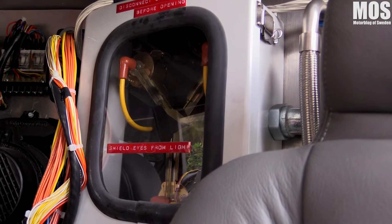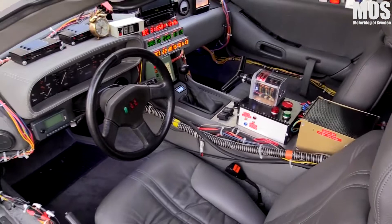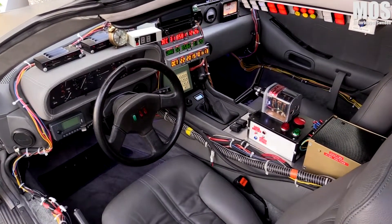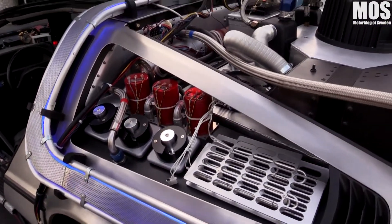You've got the flux capacitor back there fluxing. Going back to the dash, you've got the time circuits that you can actually program in your destination time. The center part will keep real time. All the rear vents and everything just like the original car.